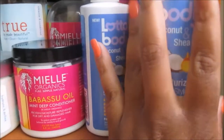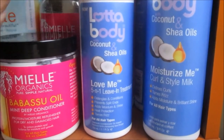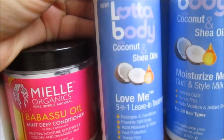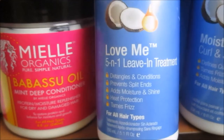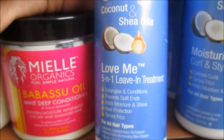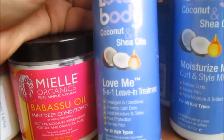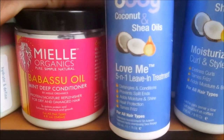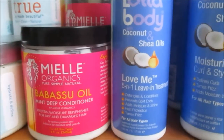Moving on, this is from A Lot of Body. This is a new product and I just featured it in a new review and demo on my channel — check the description box down below. This is A Lot of Body with Coconut and Shea Oils Love Me Five-in-One Leave-In Treatment. You know how much I love the Cream of Nature Argan Oil from Morocco leave-in — this is up there with that. It's going to be a new staple in my collection.